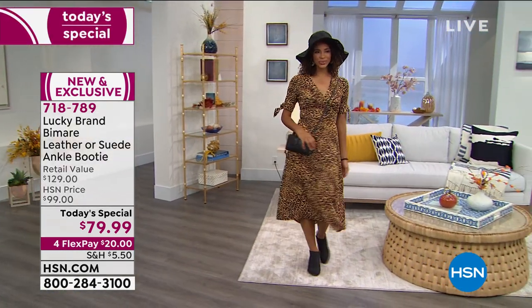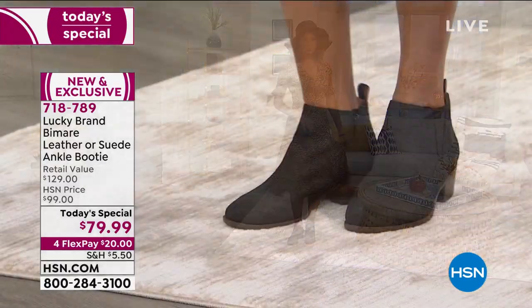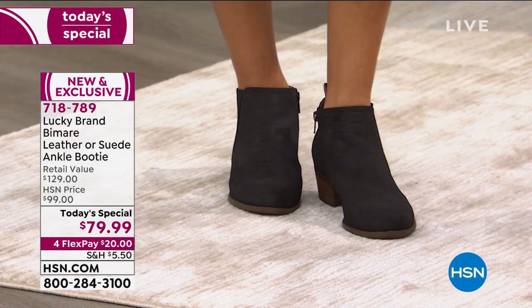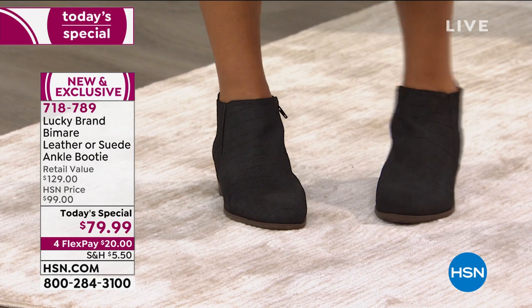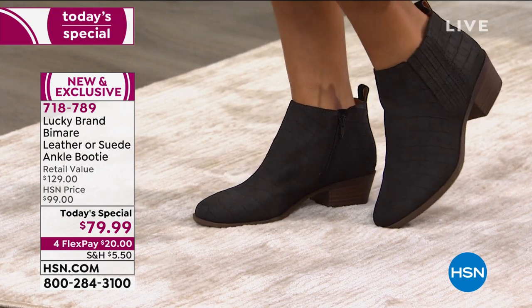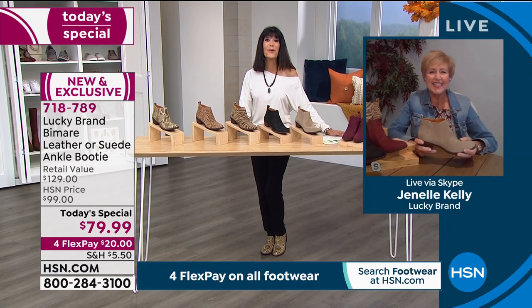Without any further ado, let's check in with my fabulous guest, Ms. Janelle Kelly, who's joining us today. Thank you, thank you, thank you. We've done it again today with Lucky. Absolutely, Bobby. How are you? I'm great. When your feet are happy, your body's happy, right? You're looking good. Those boots look fabulous on you.